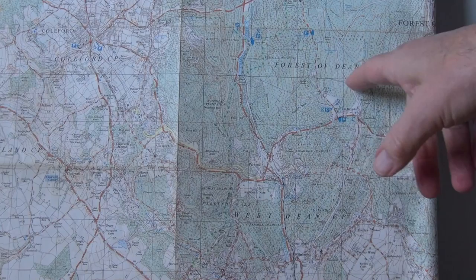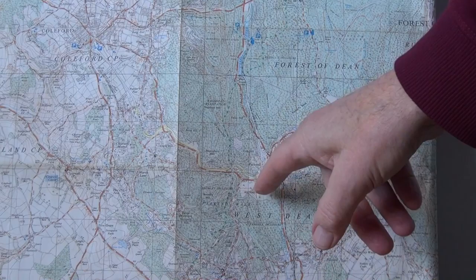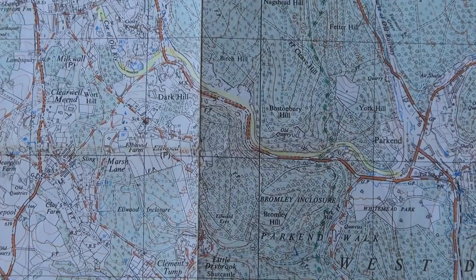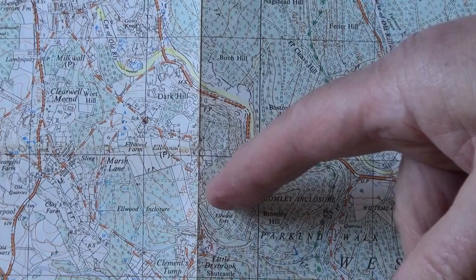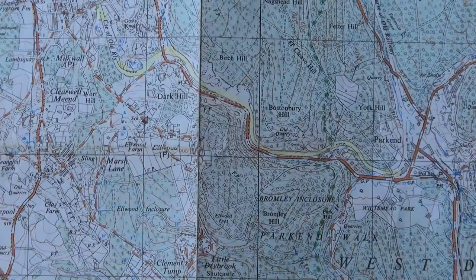Let's sort out where we are. Forest of Dean, Colford there. This is the bit starting from Park End that we're interested in, Fetters Hill. It's not called that on this map but you can't have everything. Park End and we're going to go up this old mineral line up to about here. Then we're going to come back on the other side — there's a bit of variety, see how we get on.